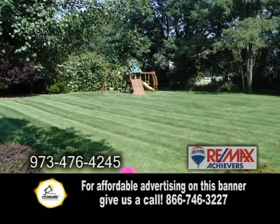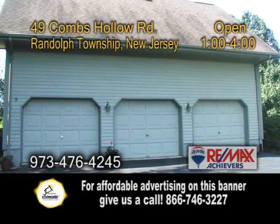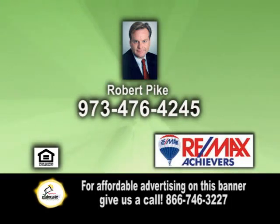This home also has a huge backyard and a three-car attached garage. Open today from 1 to 4 p.m. For additional information, contact Robert Pike.